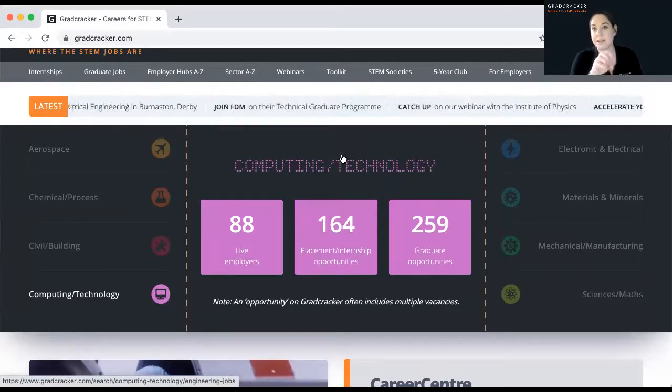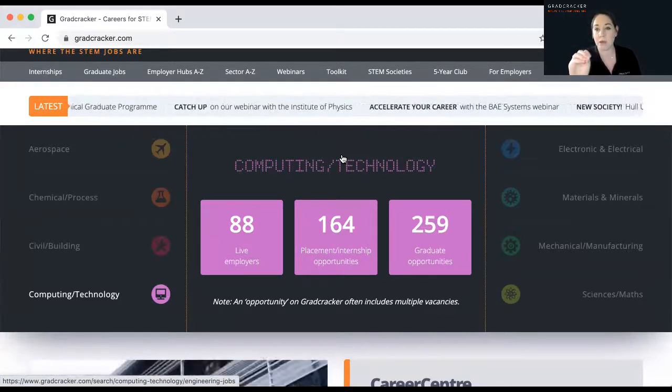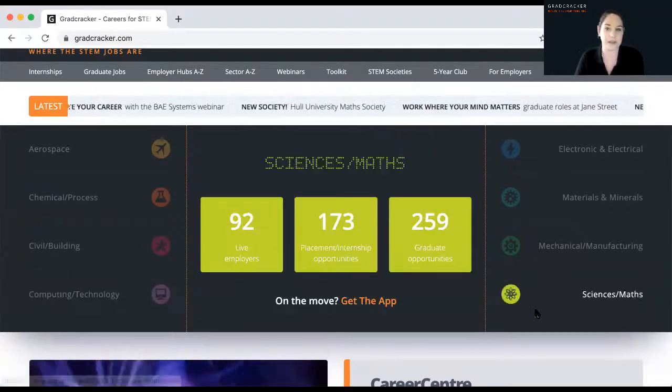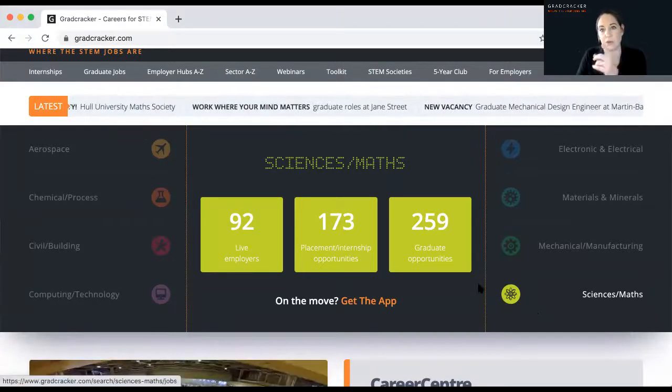Another way to stay up to date is to get registered on Gradcracker. There are loads of reasons to register — one being that you will be updated every Thursday with the latest opportunities. There are lots of other things I'm going to show you about how your registration can help you as we go through this video.